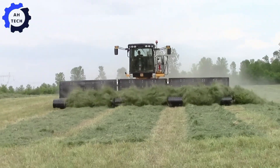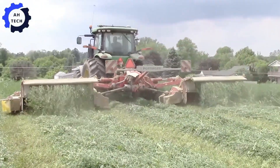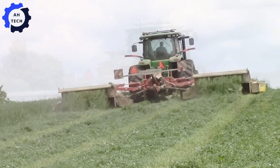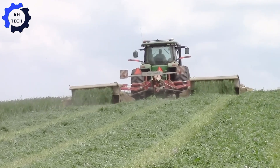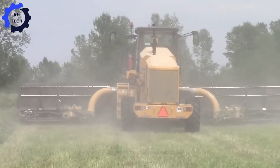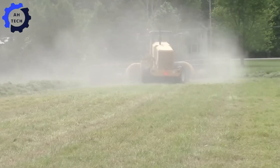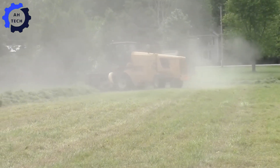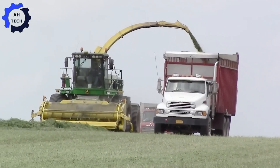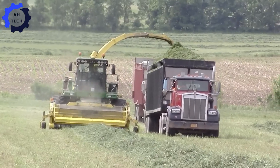Get ready to experience the cutting edge of agriculture technology as we take you into the field with some of the most powerful and impressive farm machines on the planet. Leading the charge is the 230-horsepower John Deere 7230R tractor, masterfully equipped with a 32-foot wide Pöttinger NovaCat Alpha Motion triple mower, slicing through alfalfa with unmatched precision.